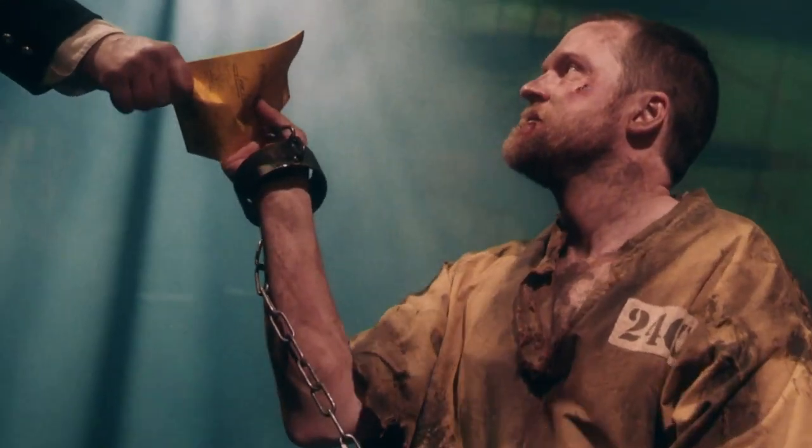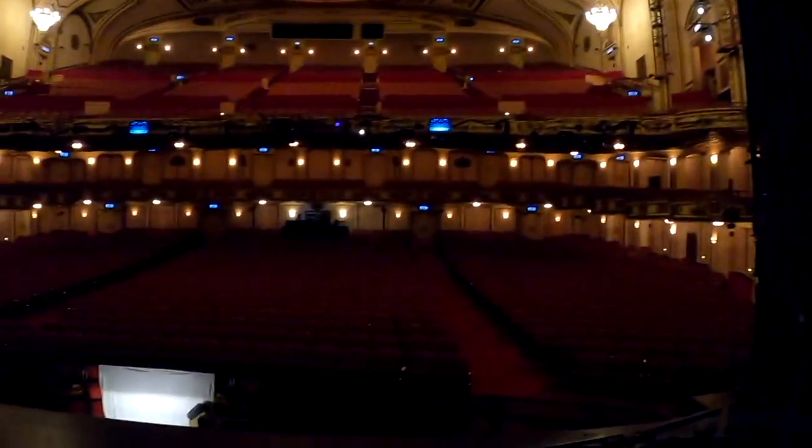Les Mis has been selling out theaters around the world for decades. But for the first time, you're getting an exclusive look behind the scenes of this legendary performance.